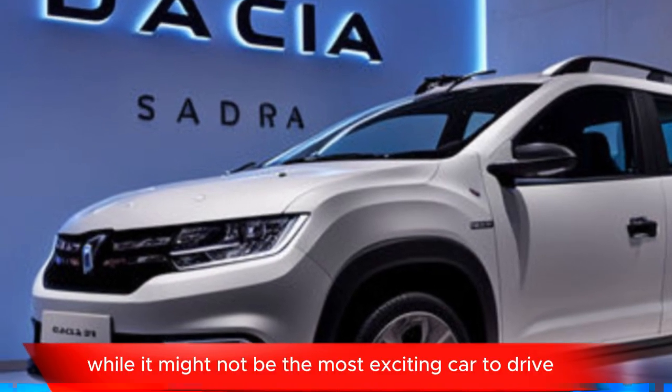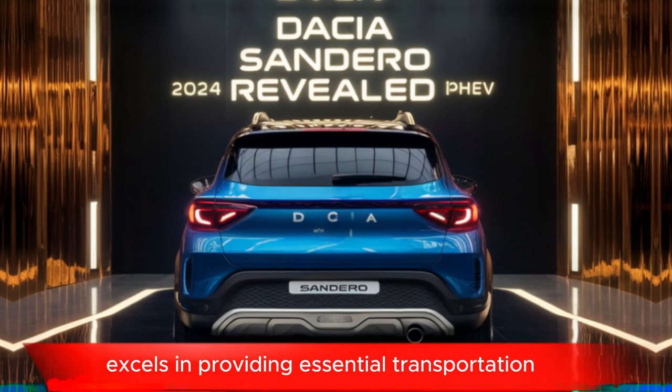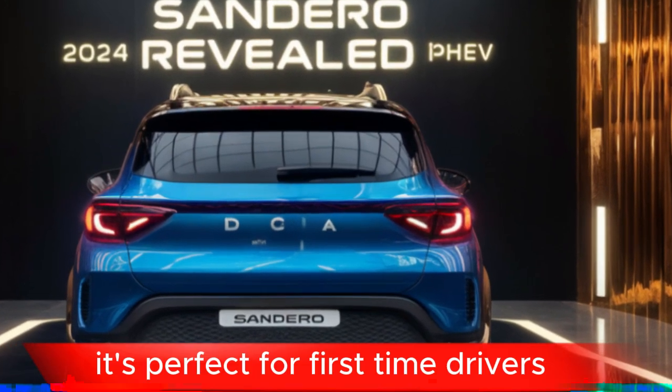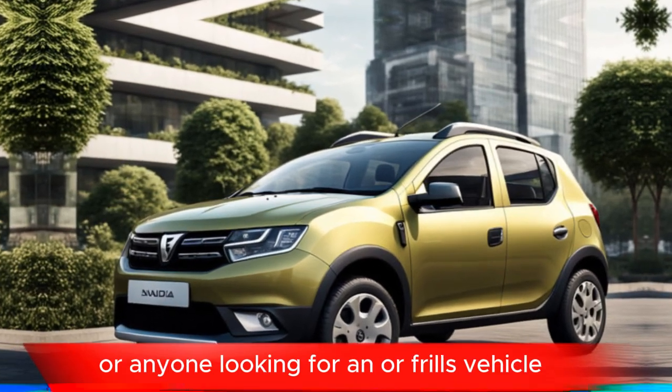While it might not be the most exciting car to drive, the Sandero excels in providing essential transportation without breaking the bank. It's perfect for first-time drivers, budget-conscious families, or anyone looking for a no-frills vehicle.